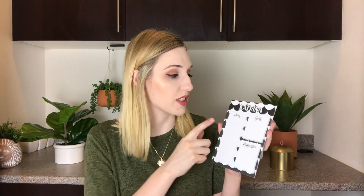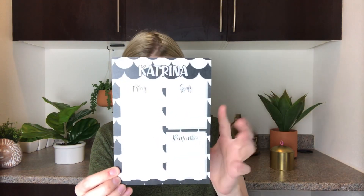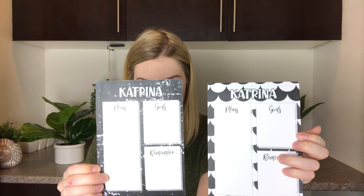The next thing is a little notepad. At the top it says Katrina, and then it has three boxes labeled 'Plans,' 'Goals,' and 'Remember,' so you can put it on your desk and jot things down. There's also another one with a different design but the same three boxes, which is cool.